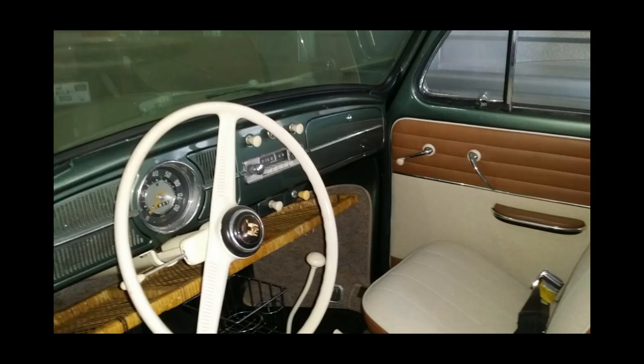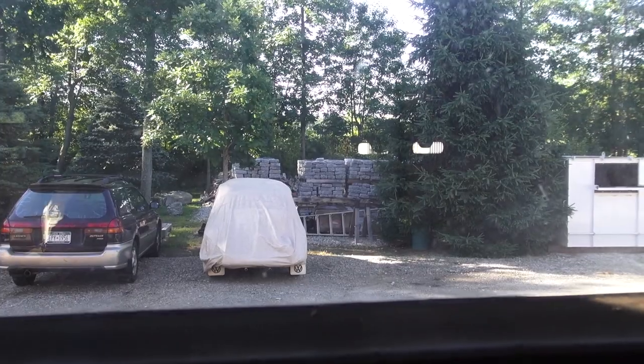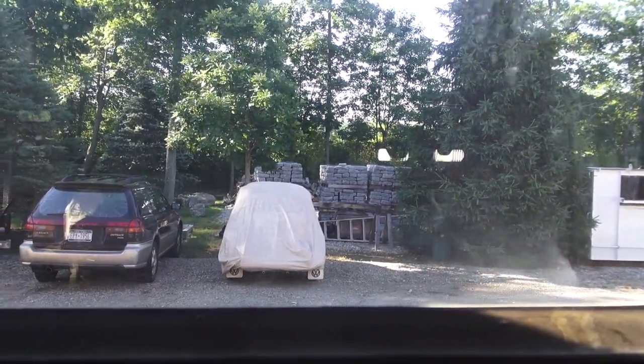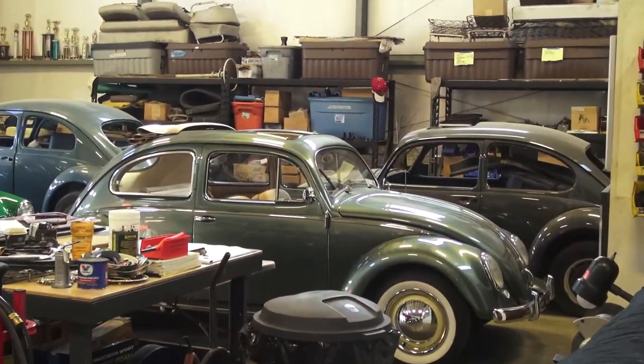We were able to get that car back. She became handicapped and could not drive the car, and she only put about a thousand miles on it since she bought it from me back in around '08. So yeah, that came back — Evergreen Metallic, very similar, pretty much identical to what you see on the '54 oval here.